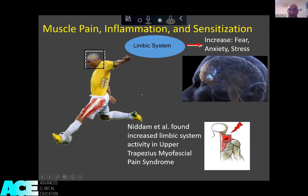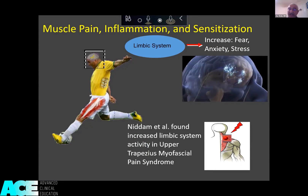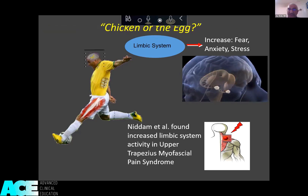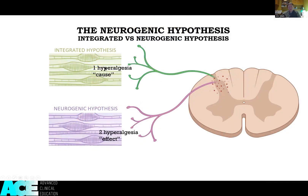This is myofascial pain syndrome — the same syndrome that clinical studies have been done on. These patients have increased limbic system activity and decreased activity in the contralateral dorsal hippocampus, which is the part of the brain that allows you to down-regulate your stress. So now it's a perfect time to ask the question: which is the chicken or the egg?